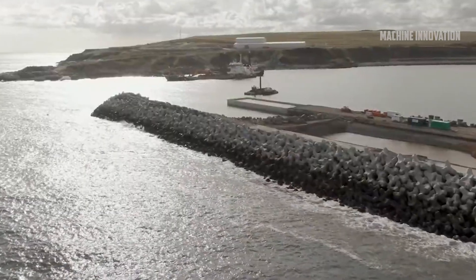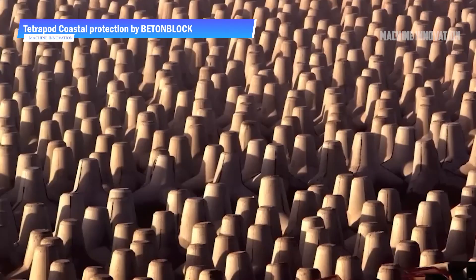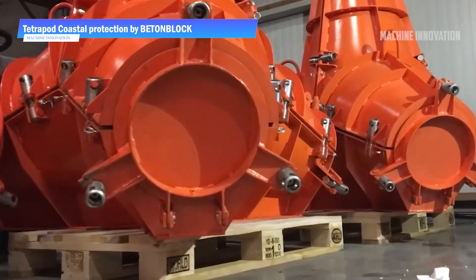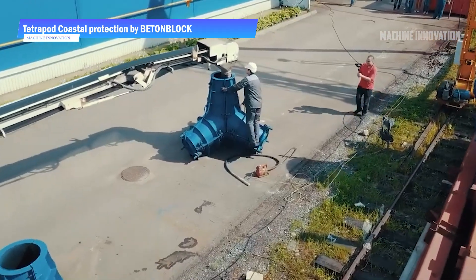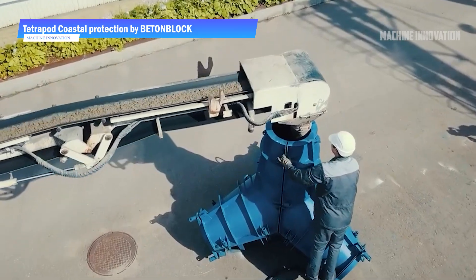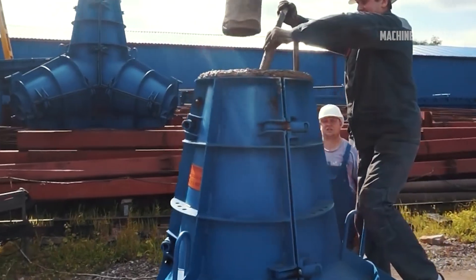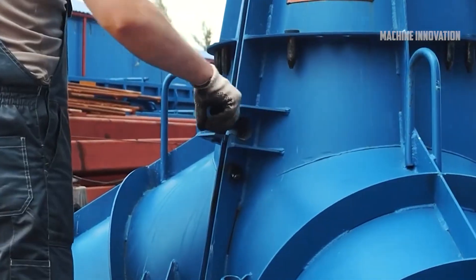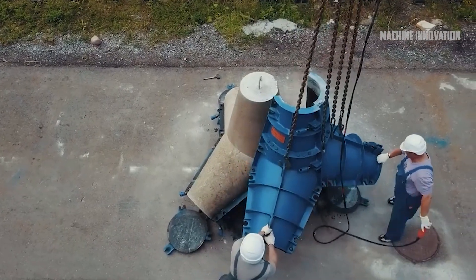Coastal protection structures like breakwaters, embankments, and seawalls are vital for safeguarding towns and cities located near the coast. These structures mitigate the impact of waves, reduce erosion, and protect against flooding during storms. One of the primary methods of constructing these structures involves the use of specialized concrete blocks such as Acropods and Tetrapods, which are designed to absorb and dissipate the energy of waves, making them highly effective in maintaining the integrity of coastal defenses.